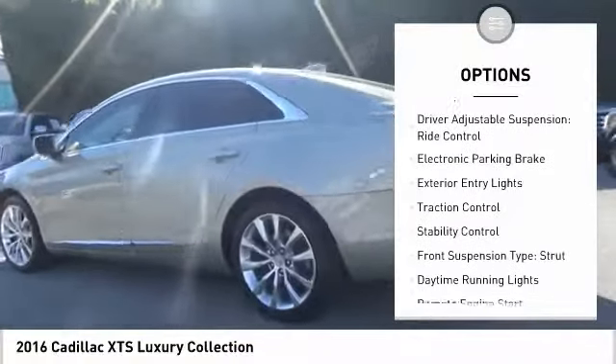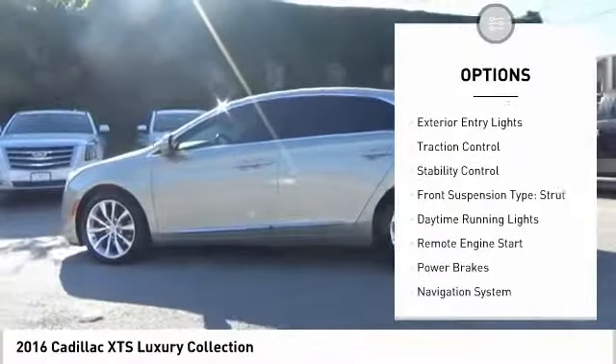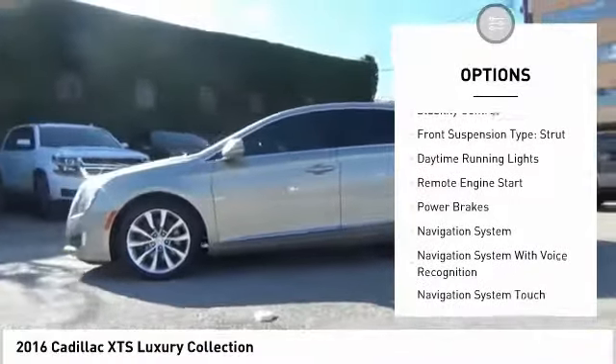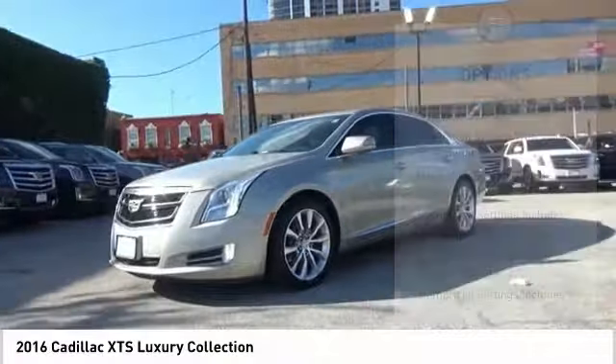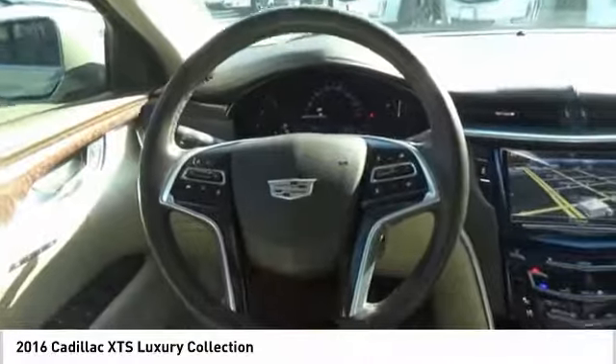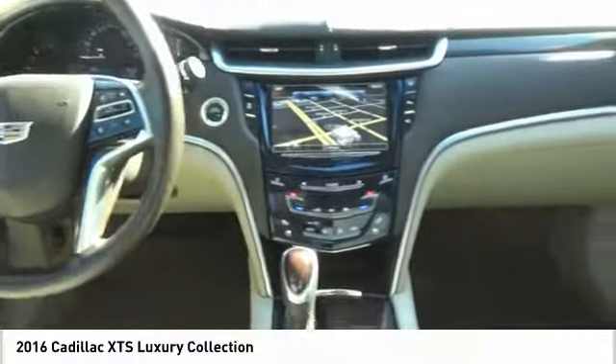Air suspension rear, driver adjustable suspension, ride control, electronic parking brake, exterior entry lights, traction control, stability control, front suspension type strut, daytime running lights, remote engine start, power brakes.